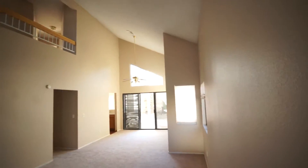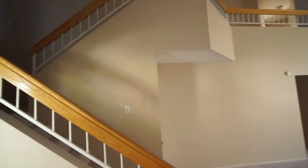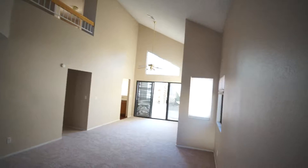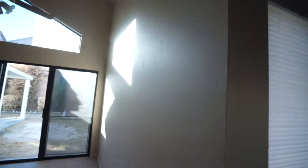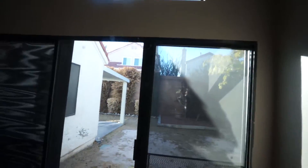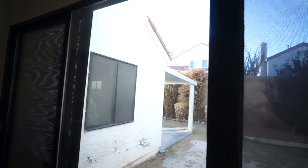Now this is a Fannie Mae home. Fannie Mae is fairly intelligent — what they do is they come in and redo the house. They use a standard carpet, brand new carpet, standard paint — we call it Fannie Mae Brown. And they're very good at just redoing houses, so they sell quickly.